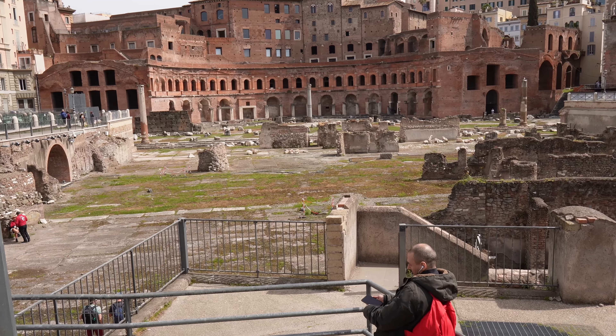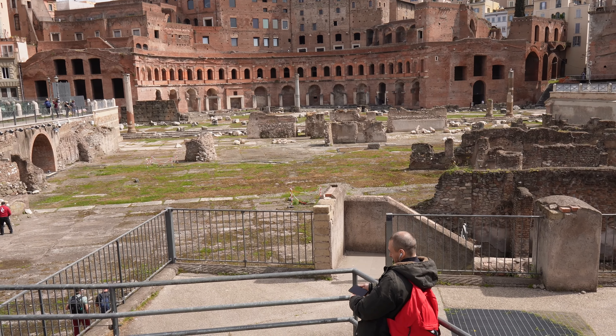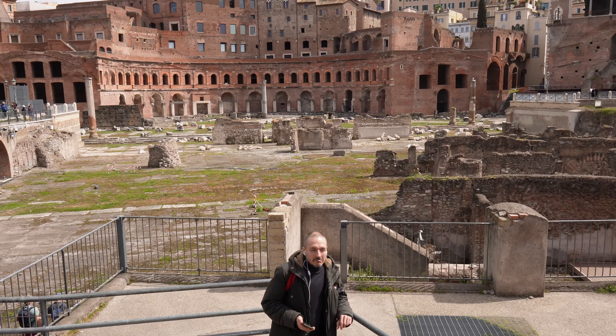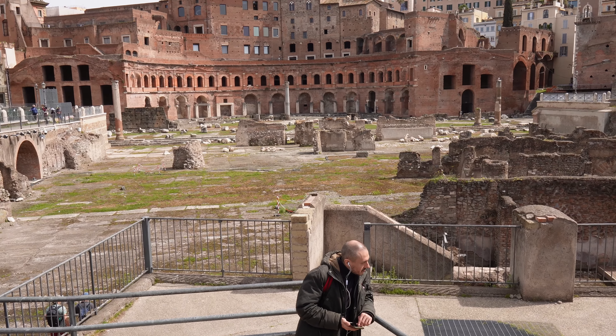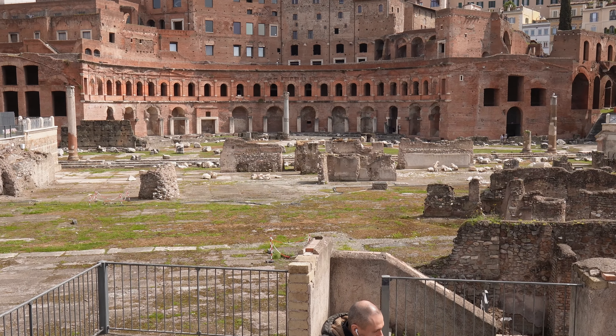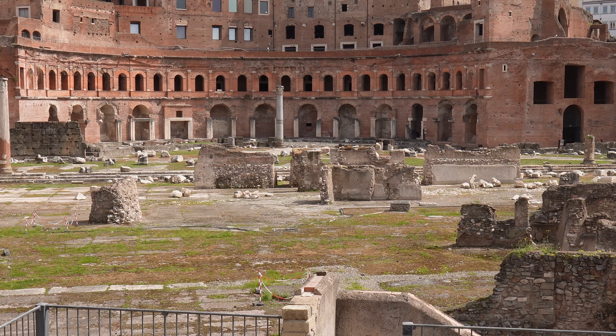One of the things about these forums is that they were originally built as public areas, but over the years they've had a number of other uses. There have been vineyards and fruit trees and all kinds of different things here. For a while, people had their homes here, and so this area right here — these were actually homes in the centuries after the Forum was built.